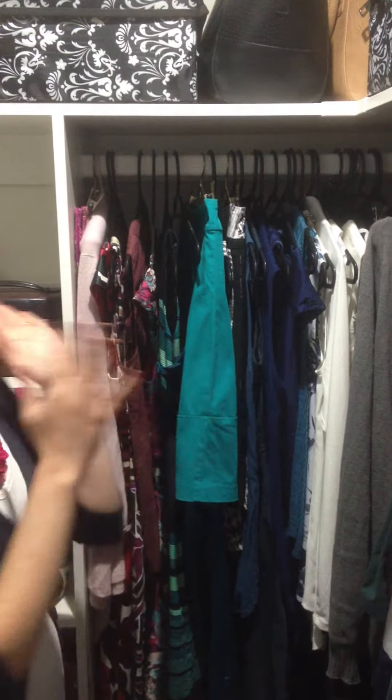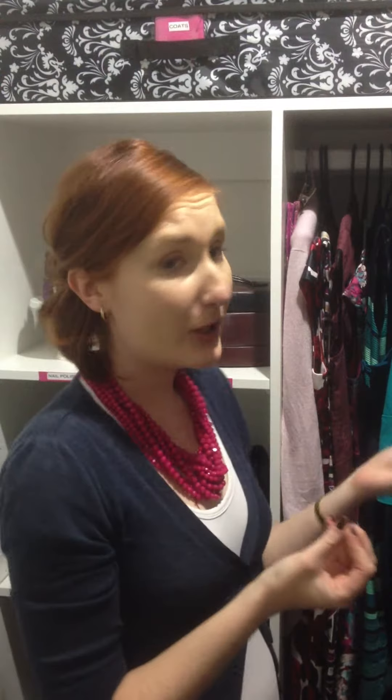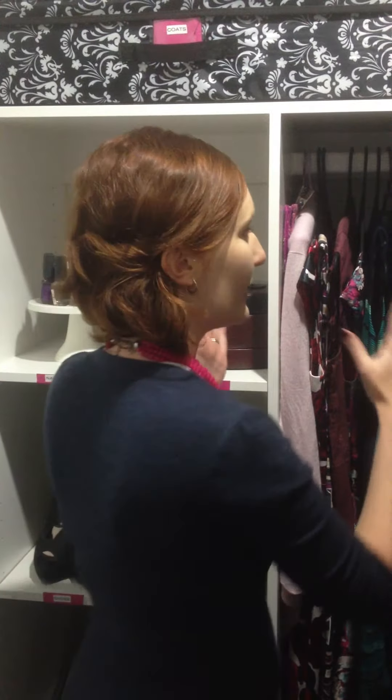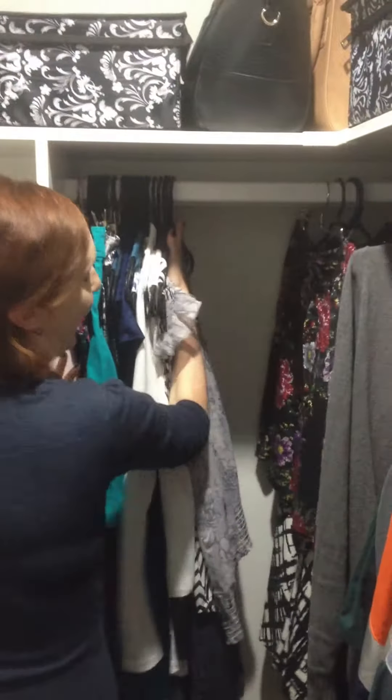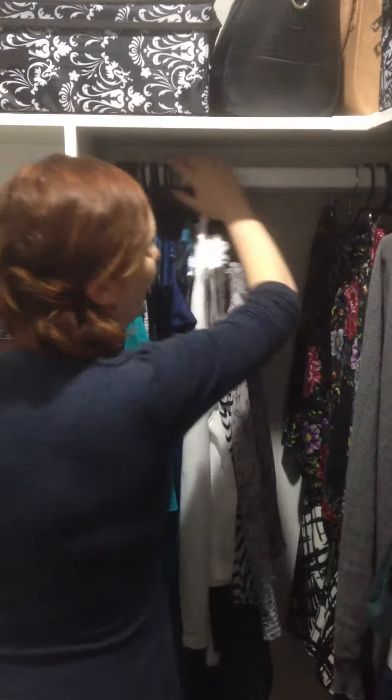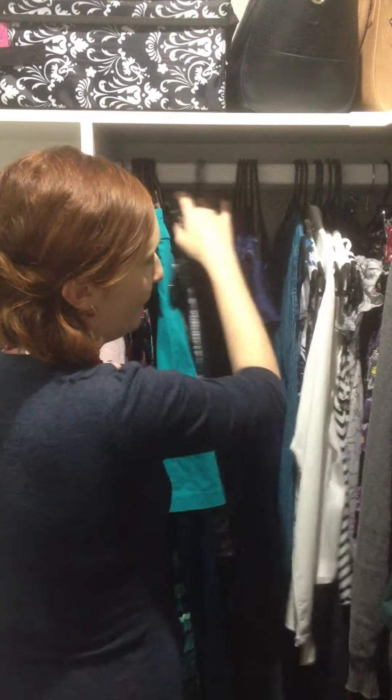I live in North Queensland and it is winter here, and I was finding I had no room or space for my winter clothes. It was jam packed and I could hardly move and get all my clothes out, so I decided to come up with a different solution.